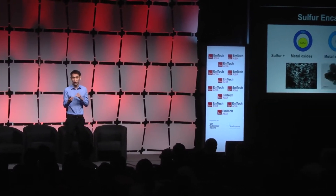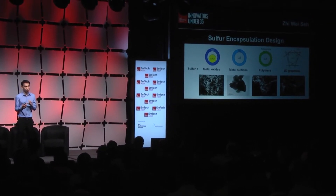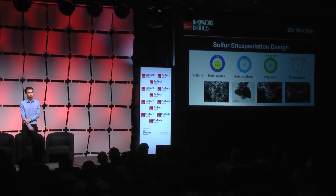To address these challenges, I was the first in the world to develop a yolk-shell structure for lithium-sulfur batteries, as you see on the schematic on the leftmost. This basically involves encapsulating a sulfur electrode in a titanium dioxide shell to prevent these sulfur intermediates from leaking out, while engineering some internal void space into the shell in order to allow for the sulfur to expand during battery operation.